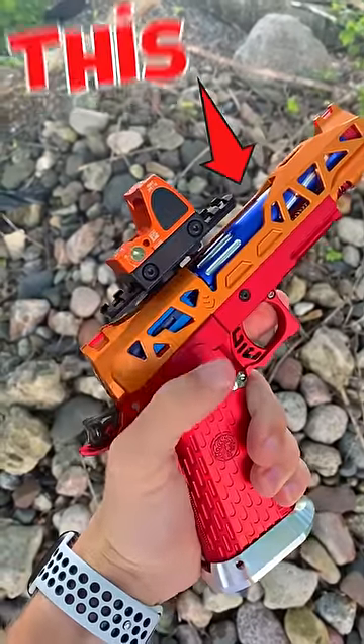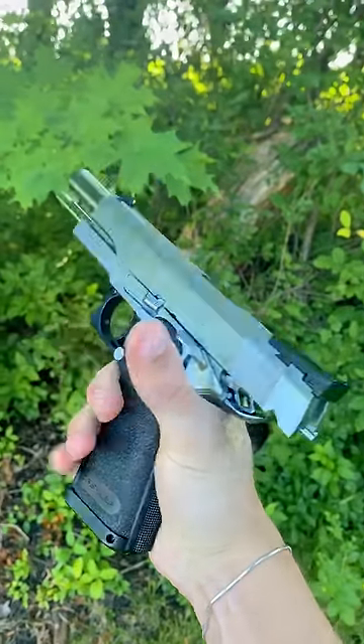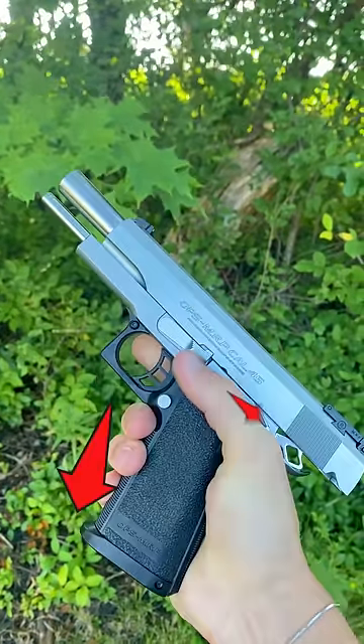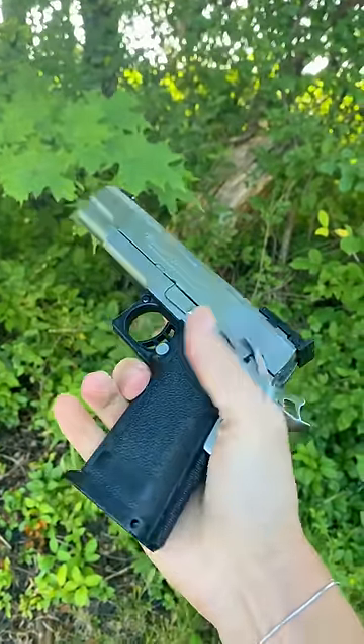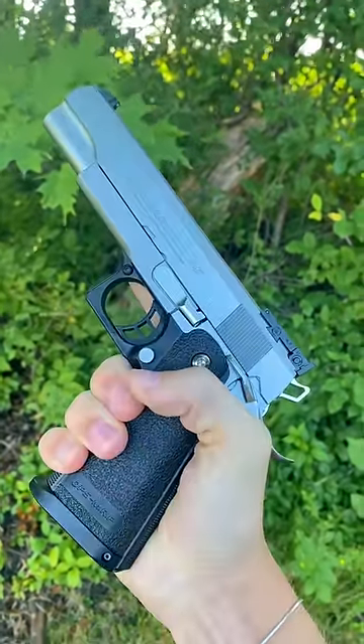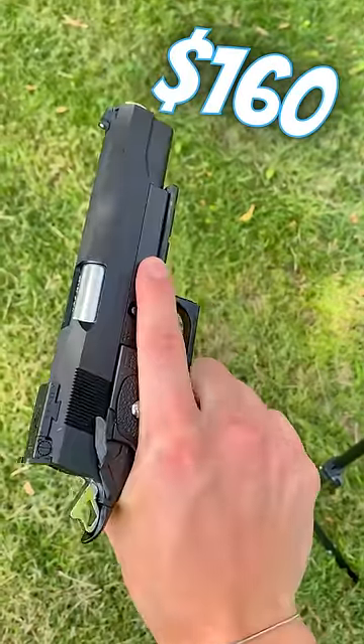This cost 10 times as much as this. This guy here is a completely stock Tokyo Marui Hi-Capa, which can be found here and here. They are the best pistol platform for upgrading — great stock and only about 160 bucks.